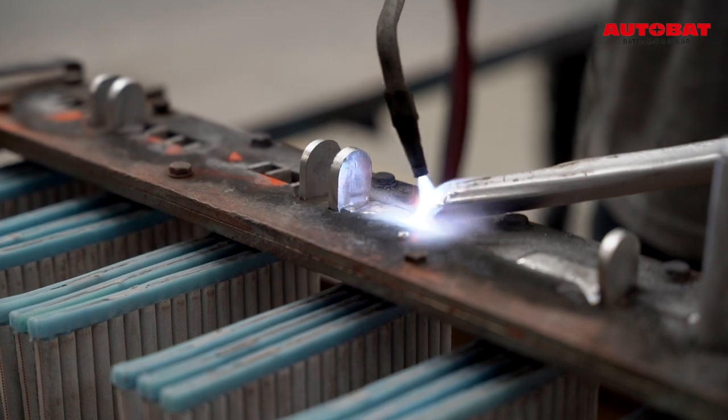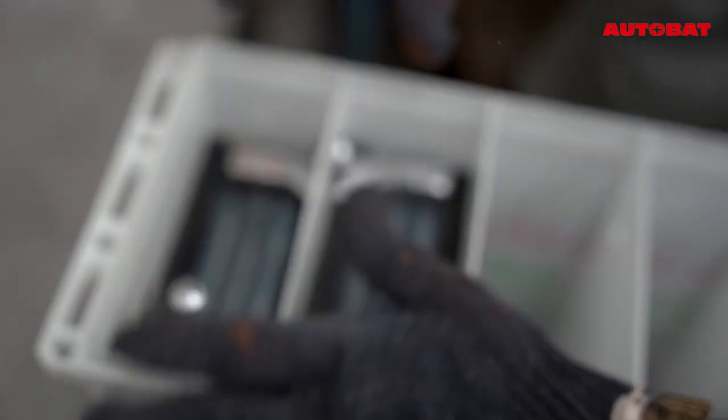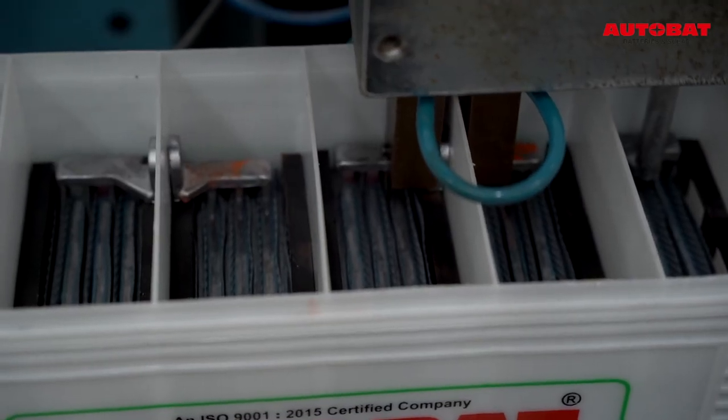Stacked plates are burned to form a group. The group is inserted into the plastic container for intercell welding on the ICW machine.